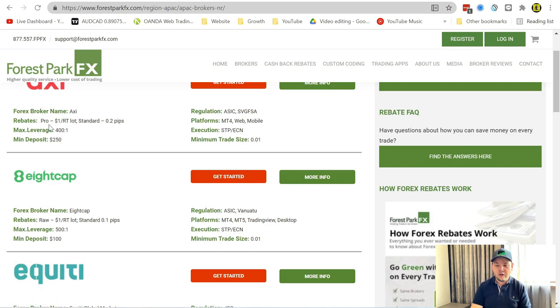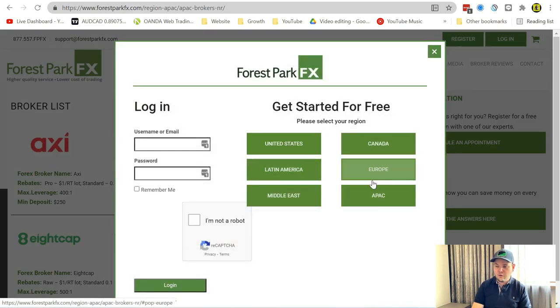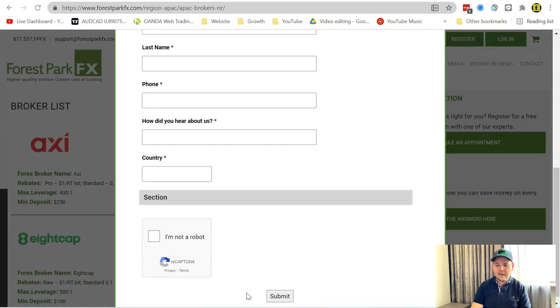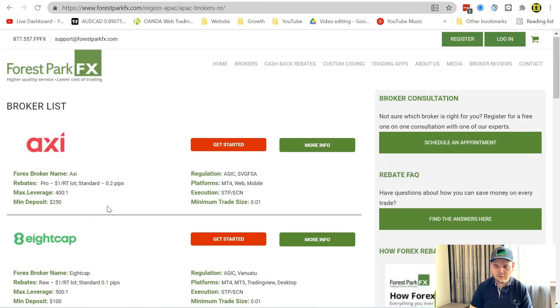The rebate here is $1 per lot — every time you trade one lot, they give you back $1 round trip. With a standard account, you get 0.2 pips per trade back on your rebate. If you want to get started, just click 'Get Started,' pick your country, and create your account. The rebates will be paid to you when you place trades. It might not seem like a lot, but if you trade big and increase your account size, it's going to be worth a lot of money.